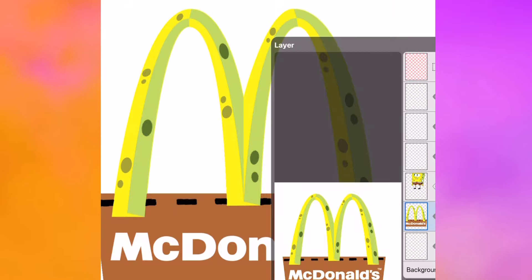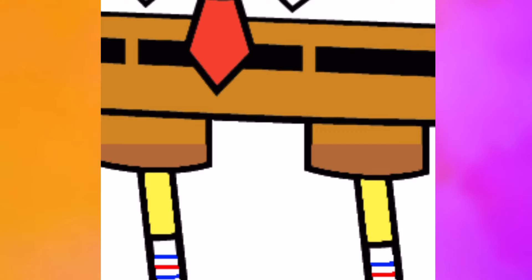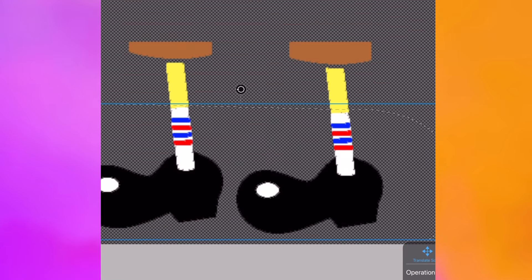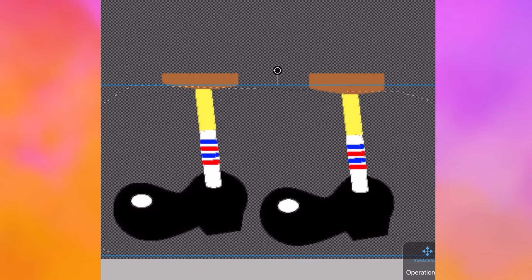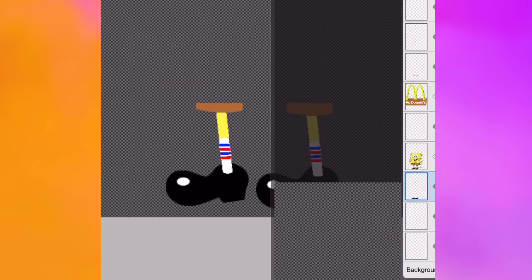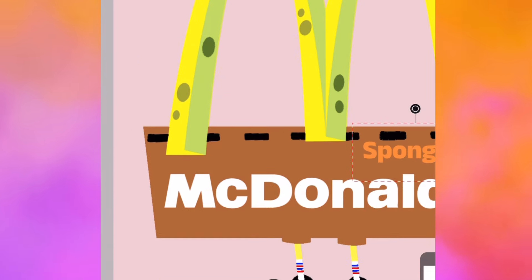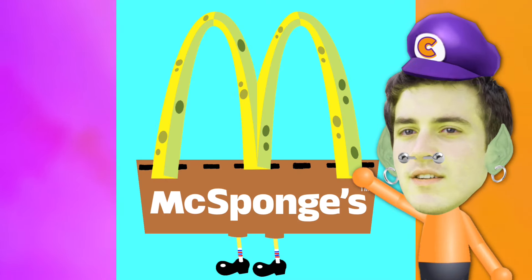Next we'll add some SpongeBob legs to our logo, so we'll take another image of SpongeBob and bucket each leg onto a new layer. That way I can combine the legs together and now we have legs without the black outline so it matches with our logo. Now that our logo is almost complete, we just got to do a final touch which is to turn the word McDonald's into mixed SpongeBob text. What do you think — does SpongeBob make a great logo?